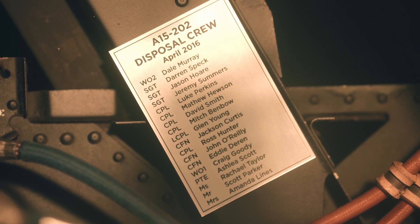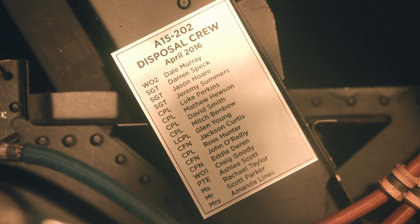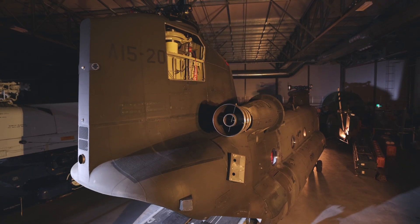202's last flight was in 2016 when a crew from 5 Aviation Regiment flew it down from Queensland to Canberra for delivery to us here at the Australian War Memorial. We're very pleased and proud to be able to receive such an important and historic aircraft into the national collection and to ensure that it will be looked after in perpetuity.